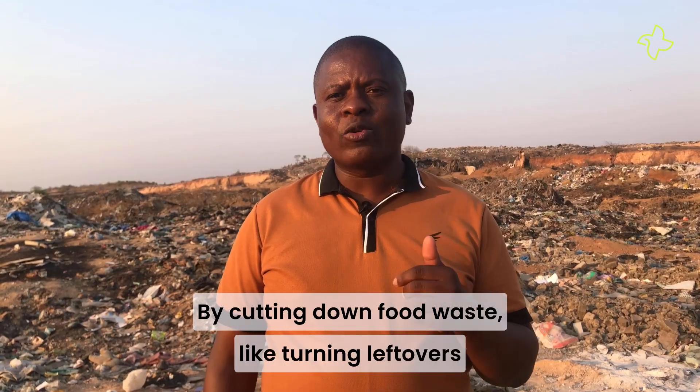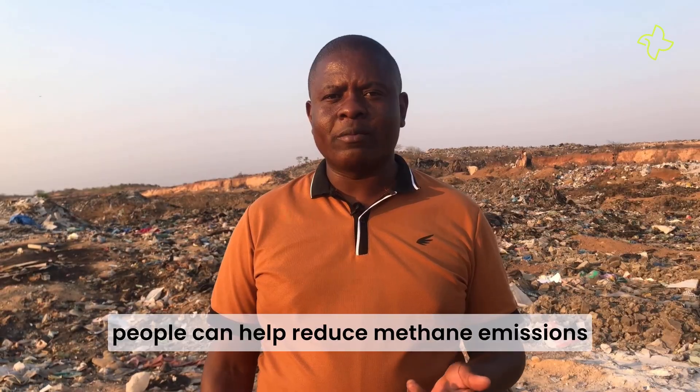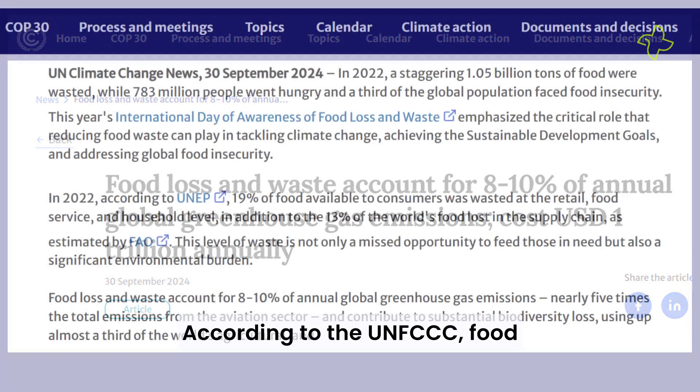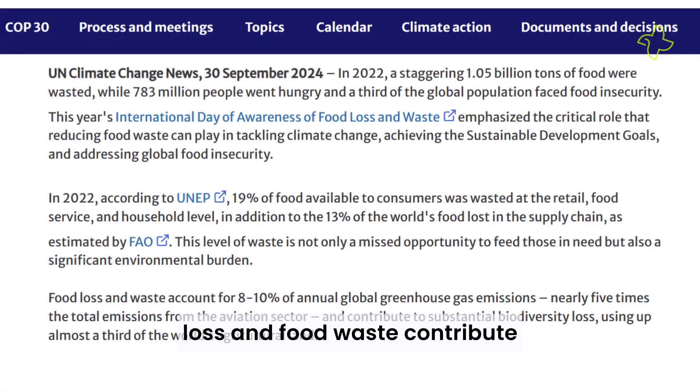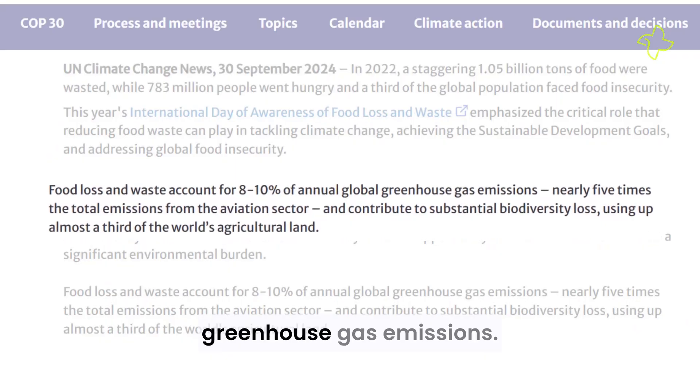By cutting down on food waste, like turning leftovers into sauces or drying food, people can help reduce methane emissions and protect the planet. According to the UNFCCC, food loss and food waste contribute 8 to 10 percent of annual global greenhouse gas emissions.